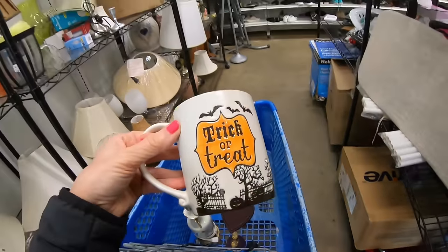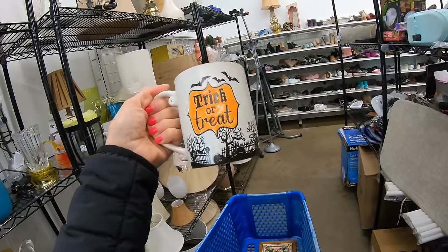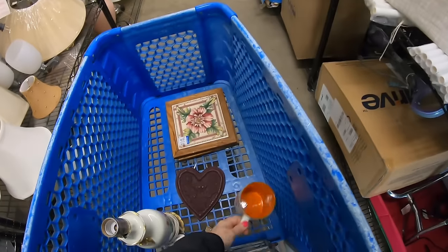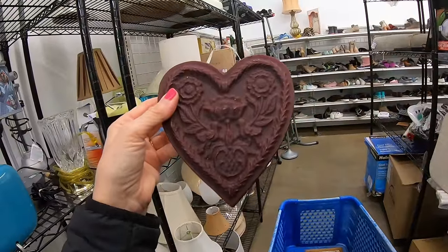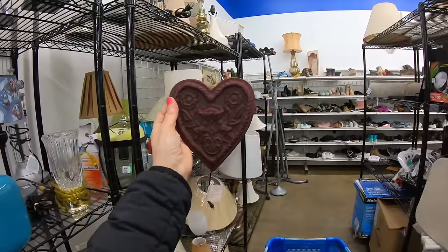We also grabbed a coffee cup — trick or treat, made by Spectrum. Anything Halloween that's cool like this I have a tendency to grab. This is the single mug for the day. A wax molded heart — it's not the mold, it's the wax. $1.99, so this is going to be $1. Definitely yes to that. Wall hanging — I don't think it's meant to burn because there's no wick.